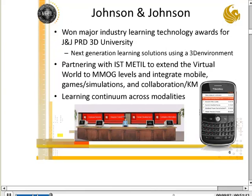One example: Johnson & Johnson had built a 3D virtual university for pharmaceutical research and development, and they found that all the information was locked inside the 3D world. They wanted to also have access to it on their 2D knowledge bases like SharePoint and other mobile devices.